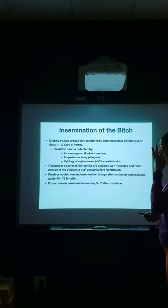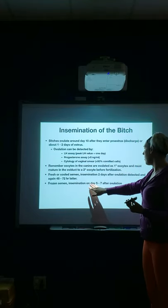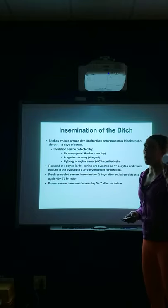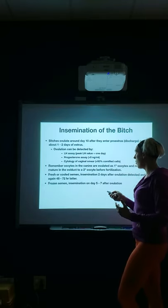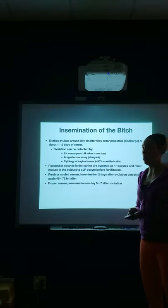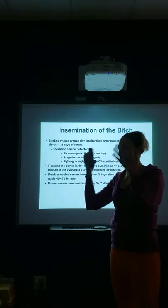With fresh or cooled semen, insemination is done two days after ovulation is detected, and again 48 to 72 hours later — so usually two inseminations. With frozen semen, we want to inseminate on day five or seven after ovulation, because frozen semen doesn't last as long and is usually not as good as fresh or cooled. There will be some damage to the semen when it's frozen. With frozen semen, you're almost always going to do surgical AI — putting it right up by the fallopian tubes so it doesn't have to travel very far.